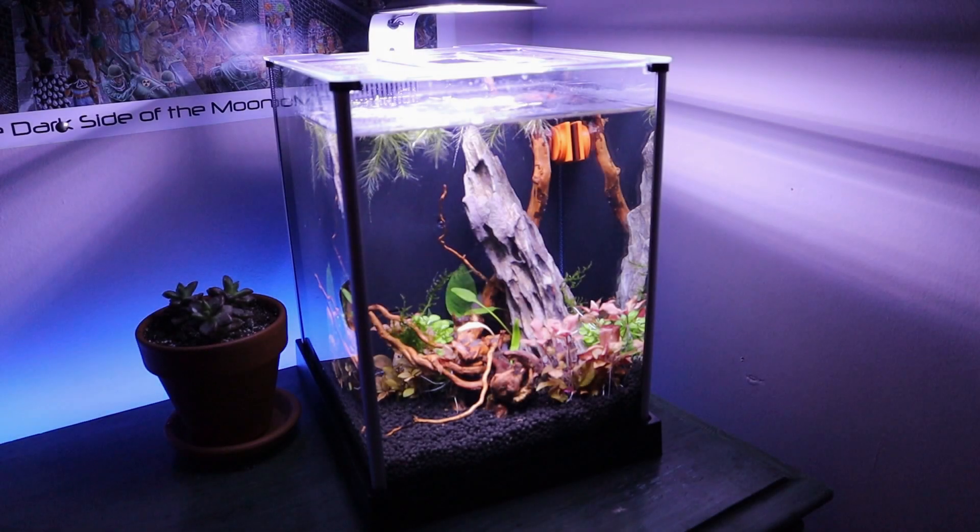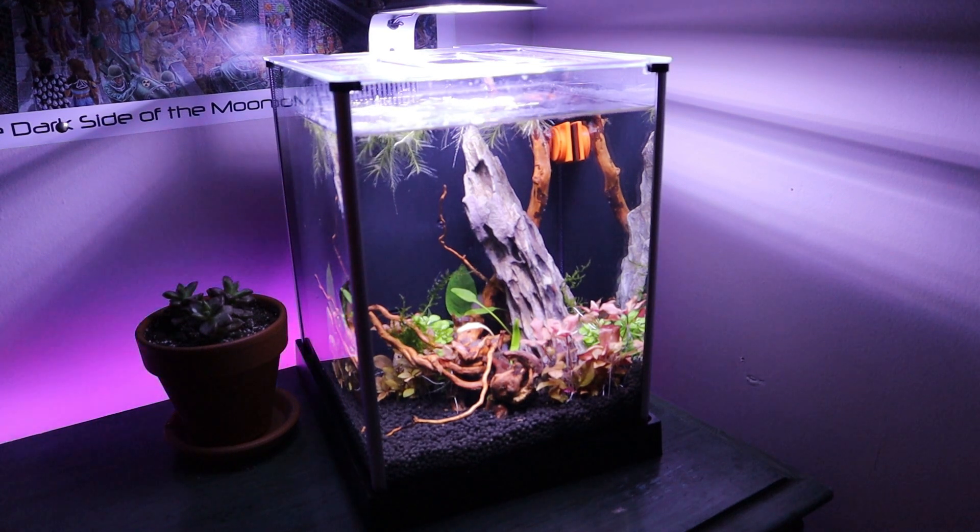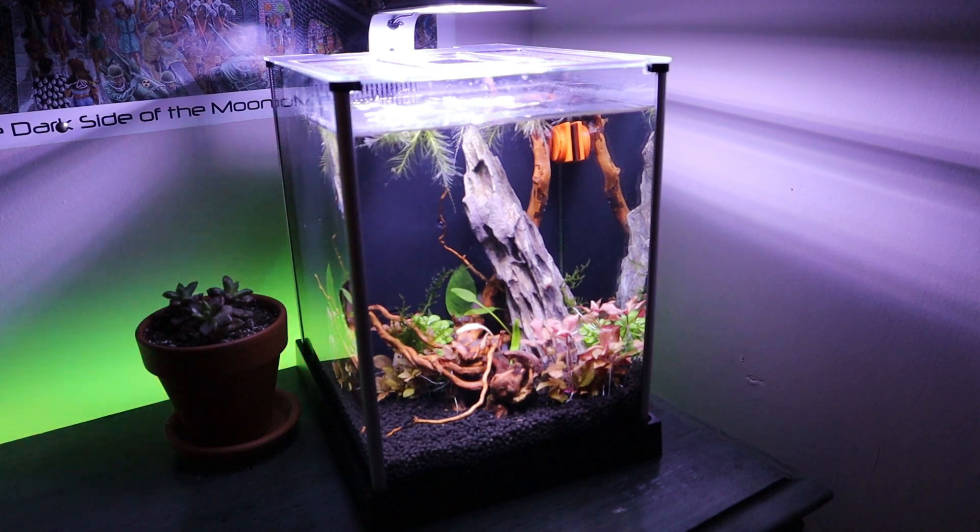Hey guys, so it's been about two weeks and just want to show you a quick update on what my shrimp tank looks like. I am going to feed everybody today and also take a little look around the aquarium.